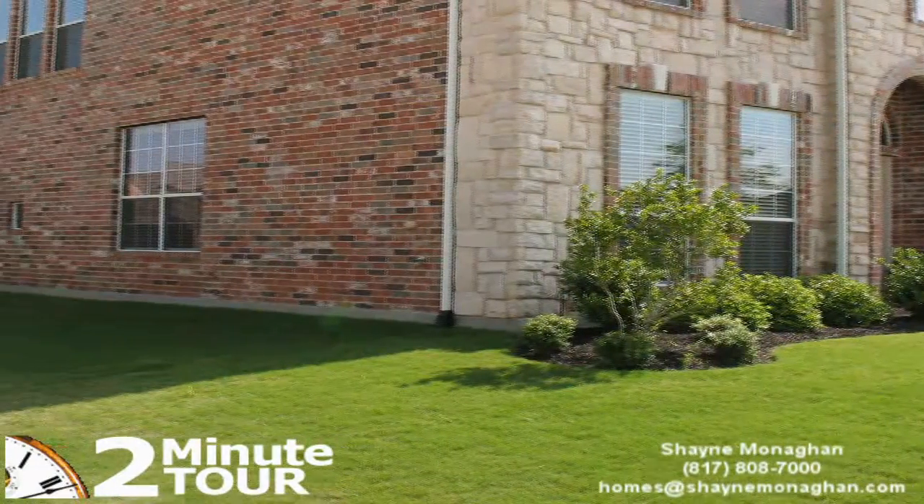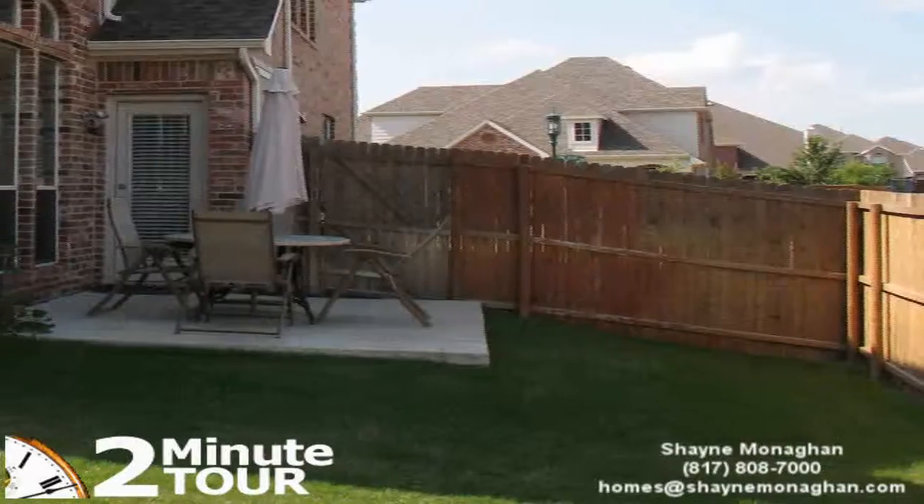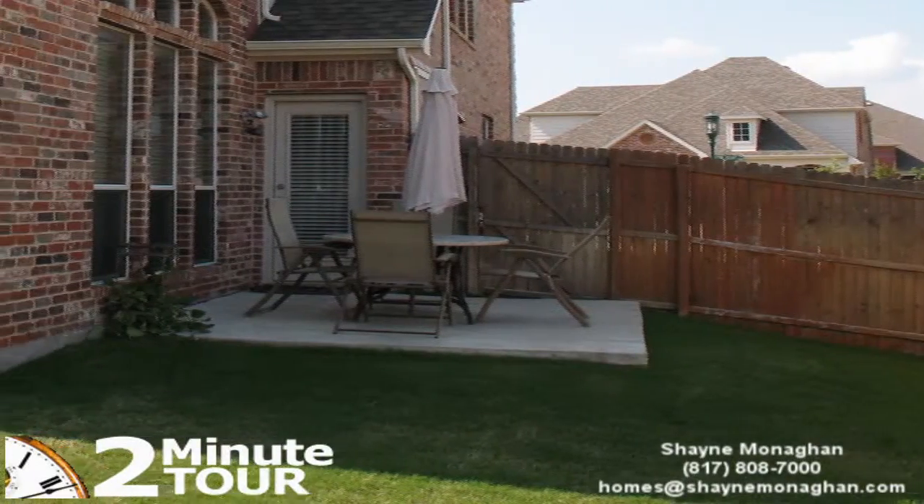This home sits on a corner lot. The property is nicely landscaped and you'll enjoy the privacy provided by a beautiful wood fence.